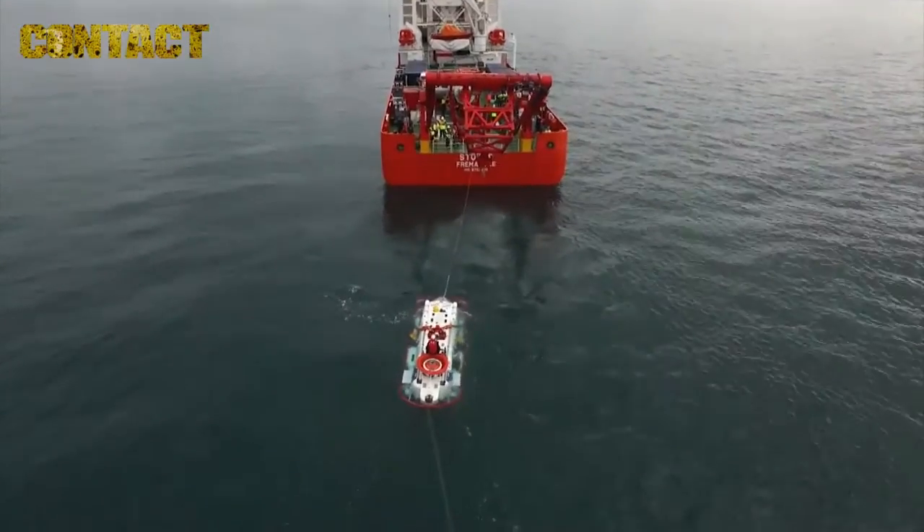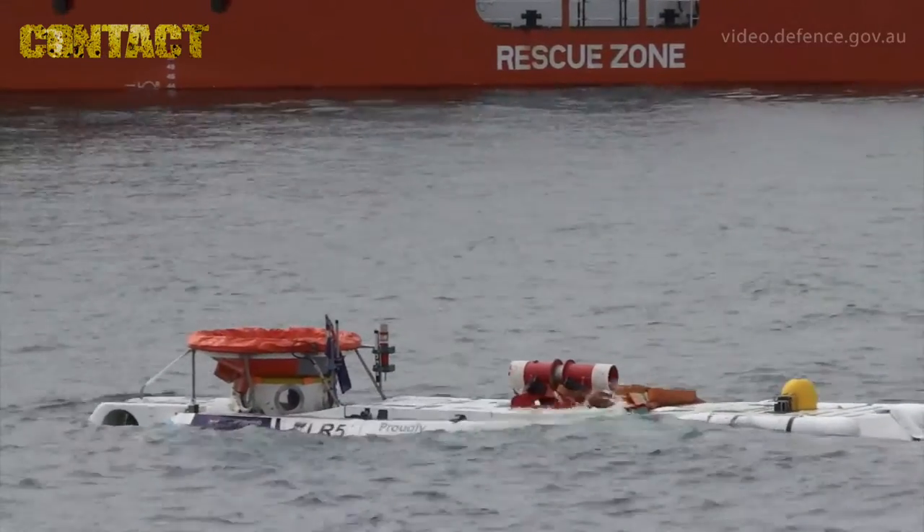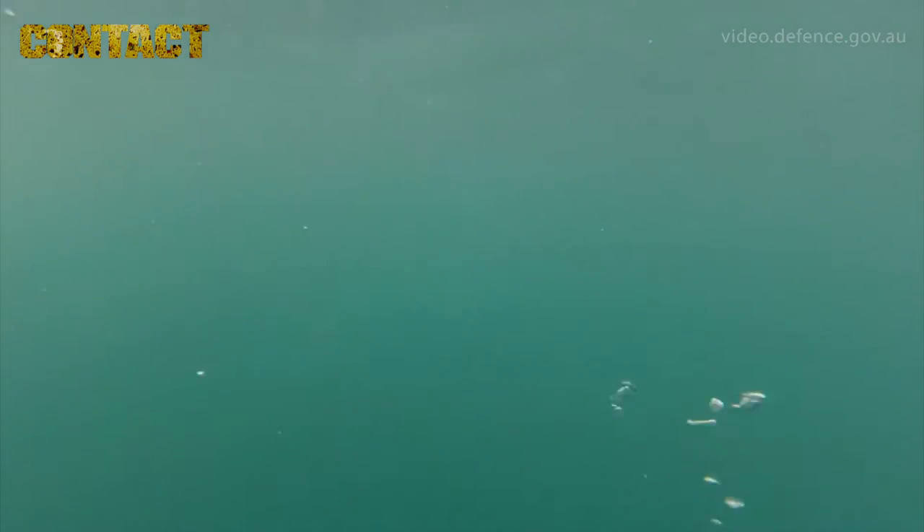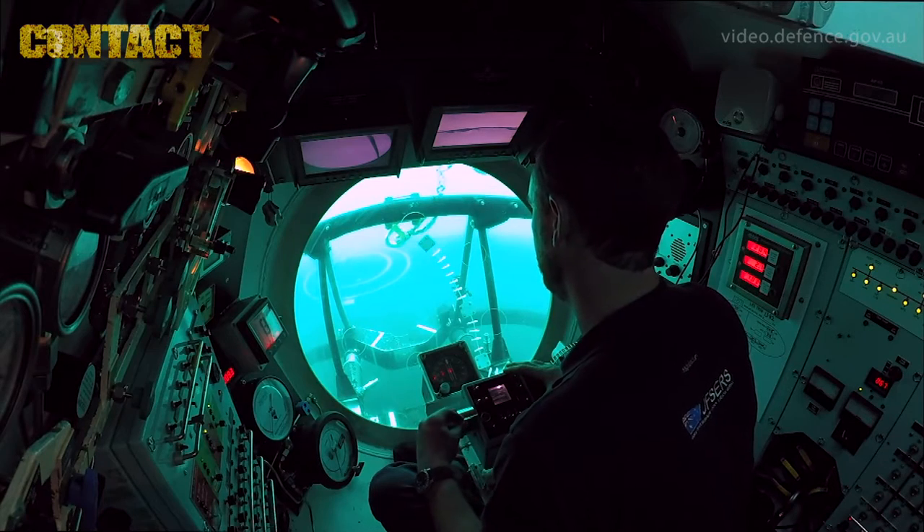The purpose of Exercise Black Carillion — it's our annual submarine escape and rescue exercise. The purpose of the exercise is to exercise the submarine, predominantly the submarine rescue capability, but we do exercise the escape capability as well.